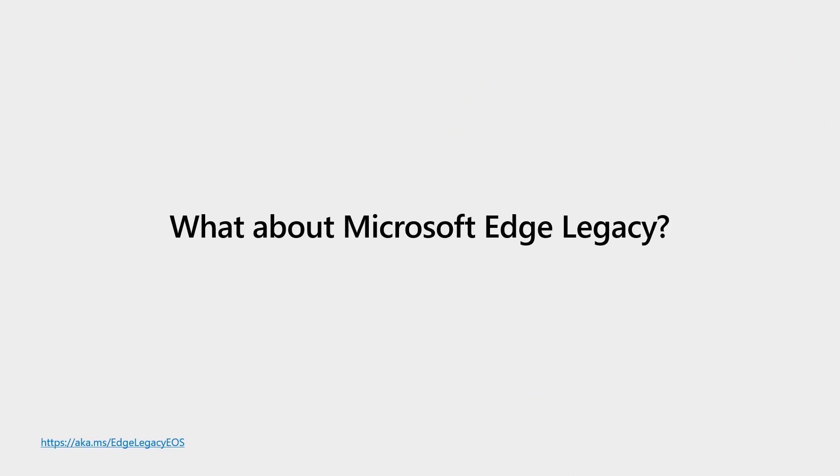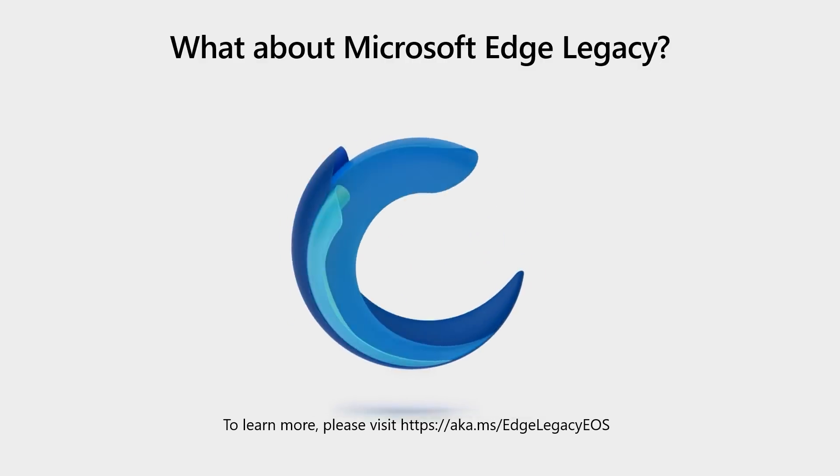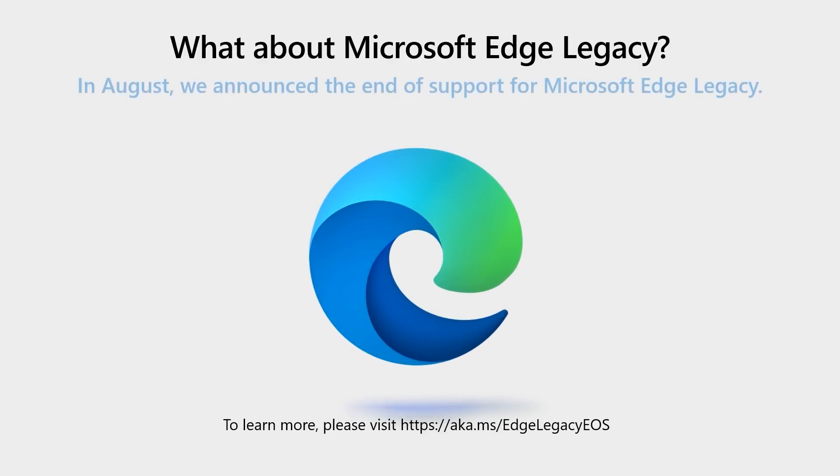While it's important to understand what we've been doing with Edge on Chromium and where we're going, it's important to understand what's happening over the next few months with Edge Legacy. If you rely on Edge Legacy, please make sure you are aware of what's happening. You'll see by the end of the presentation that Edge has what you need, and you can easily transition from Edge Legacy to Edge on Chromium.